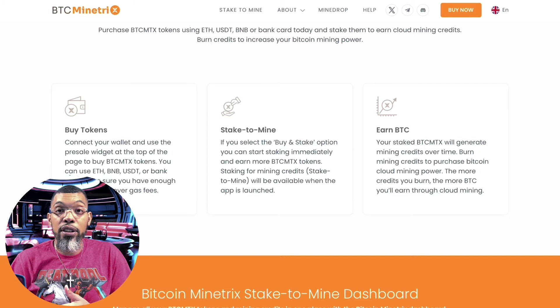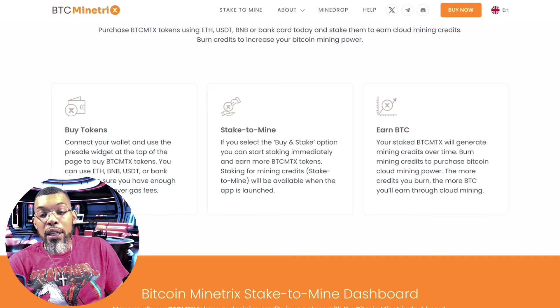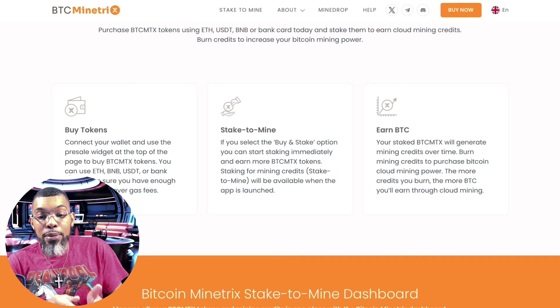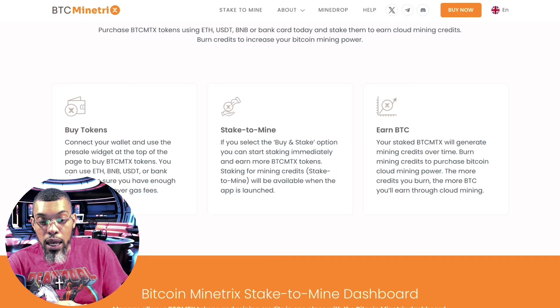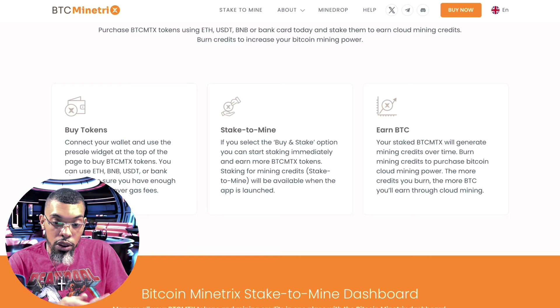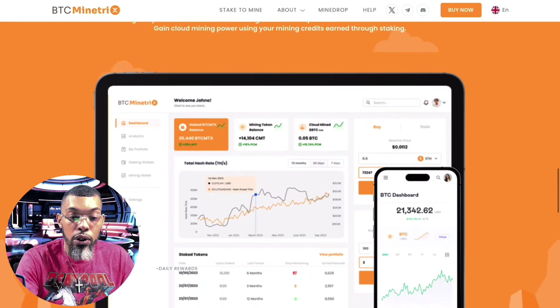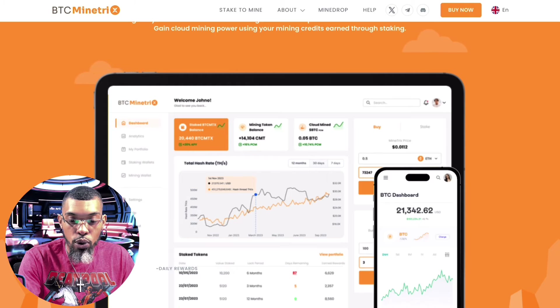You want to get in early before the app is launched — it's almost there. Your staked BTCMTX will generate mining credits over time. Burn those mining credits to purchase Bitcoin cloud mining power. The more credits you burn, the more BTC you'll earn through cloud mining, and it really is that simple.